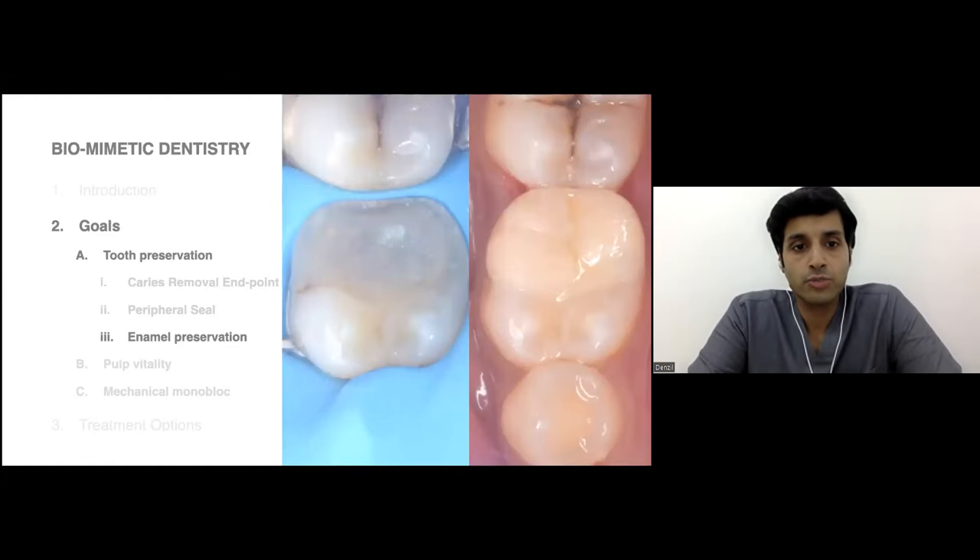The third concept of tooth preservation is enamel preservation. Enamel is something where bonds of adhesive dentistry are the most predictable and long-term stable — they do not degrade over time. That is why margins, when placed in enamel, whether for a cavity, crown prep, or onlay prep, whether intracoronal or extracoronal restorations, we will always try and preserve enamel.